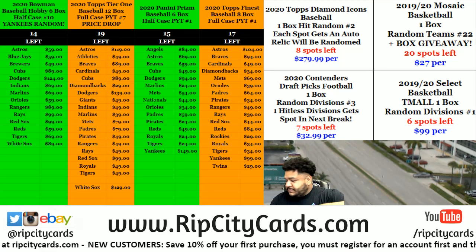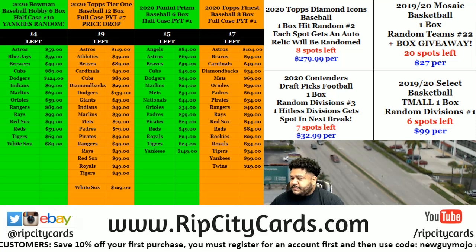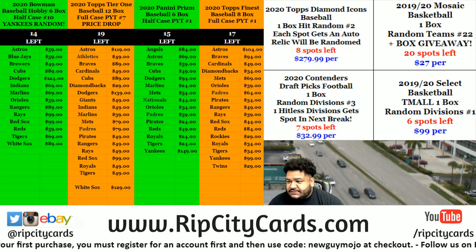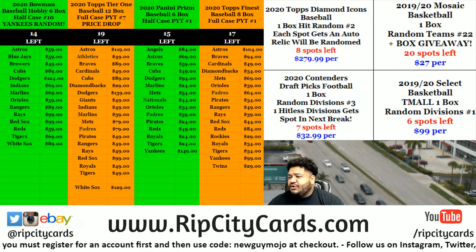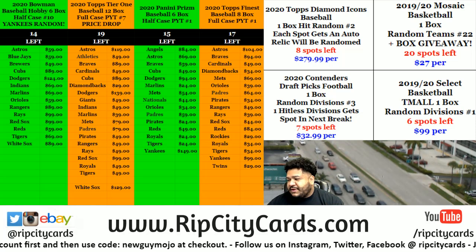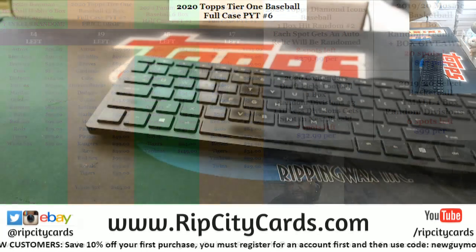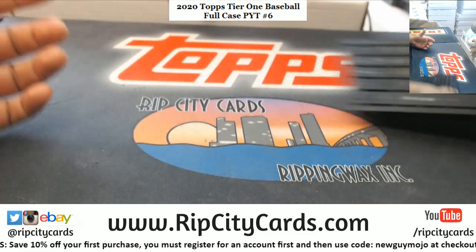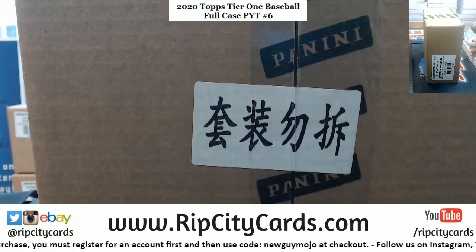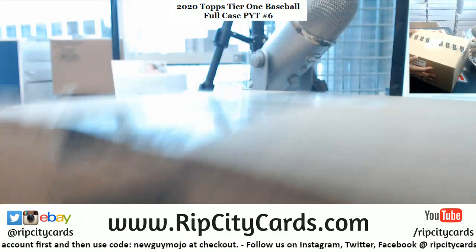Alright, it's about that time — we're going exclusive with it. Before I was interrupted, we're going to knock out a beautiful box of exclusive stuff. Just got this: it's a box of 2019-20 Select Basketball T-Mall. I've never heard of this stuff, but that's how you know it's exclusive — it's got the seal on there. Nothing but sealed hotness.